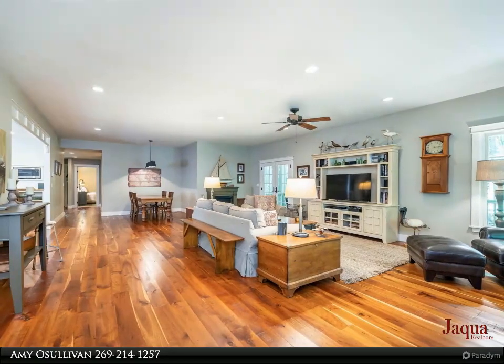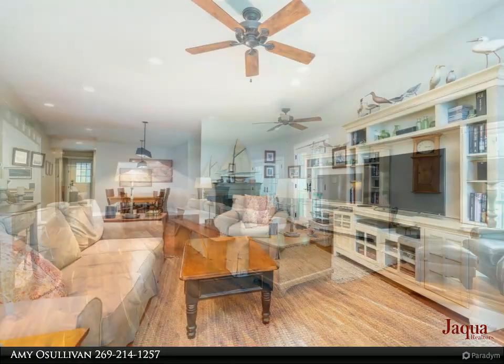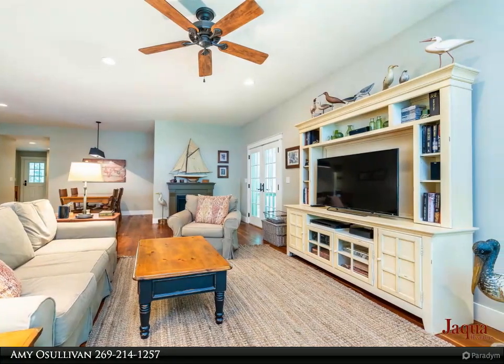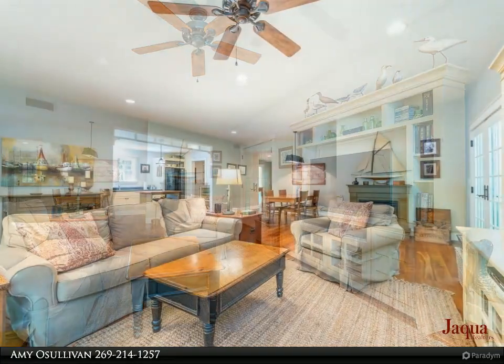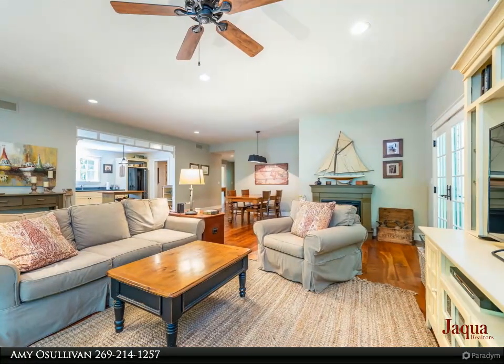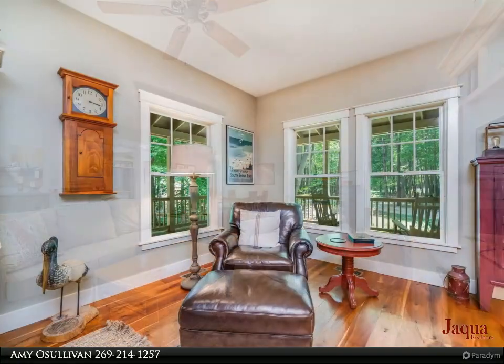Features include hand-scraped cherry hardwood floors, a beautiful kitchen with island and custom pantry, and a large primary suite with spacious walk-in shower. With two bedrooms, 1.5 baths, and a den that could be a third bedroom, this home provides ample space for your family or guests.